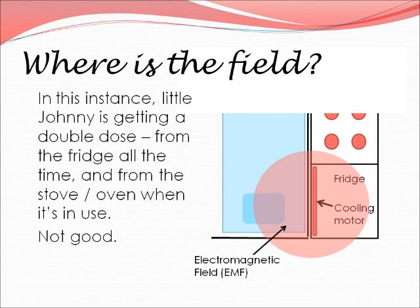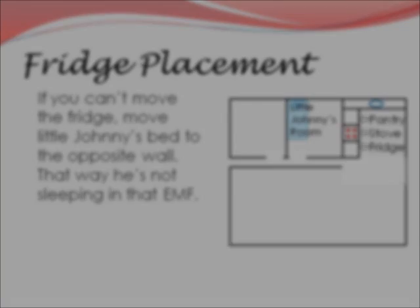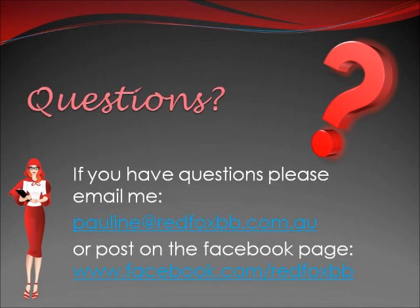Here you can see from the pale red circle that the radiation is affecting the head and upper body area on the bed. So if your fridge backs onto your bedroom or your child's bedroom, your sleep may not be as good as you'd like. In this instance, little Johnny is getting a double dose — from the fridge all of the time, and from the stove or oven when it's in use.